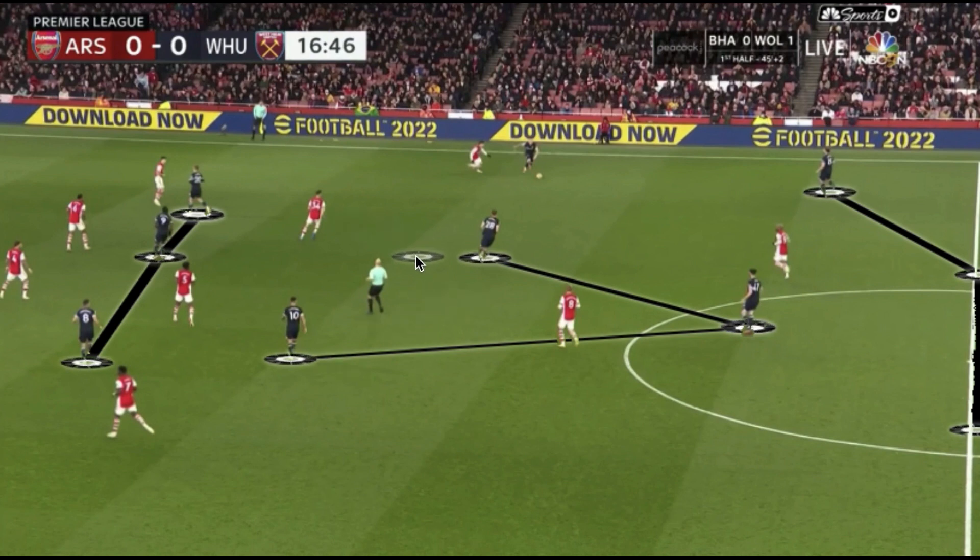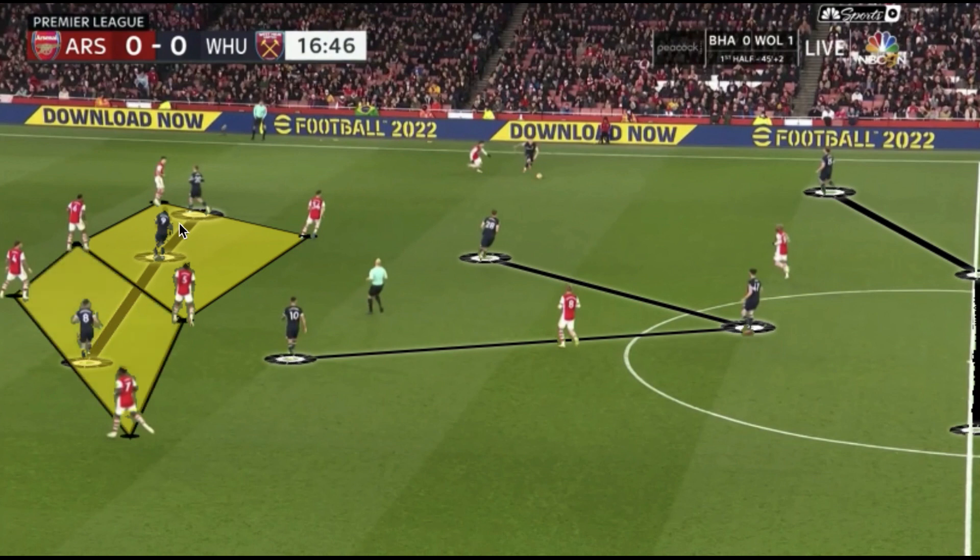With Declan Rice at the base of a midfield three, it gave Lanzini and Soucek freedom to move forward, overload the space between the lines, or offer solutions by connecting the ball into advanced areas. With Arsenal playing a back four and four-man midfield, there was opportunity to overload that space, as we see Antonio and Bowen doing. Antonio dropping deeper offered solutions with Bowen running in behind, while Fornals on the weak side occupied four Arsenal defenders. This created space in wide areas to progress via advancing fullbacks or diagonal runners through the half spaces.